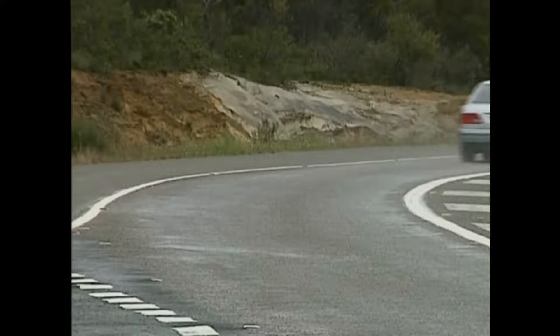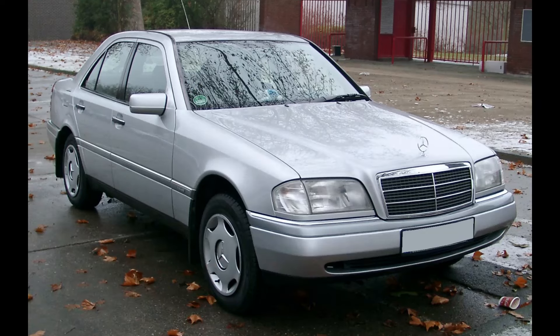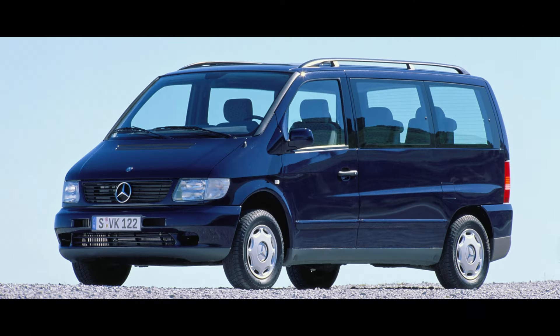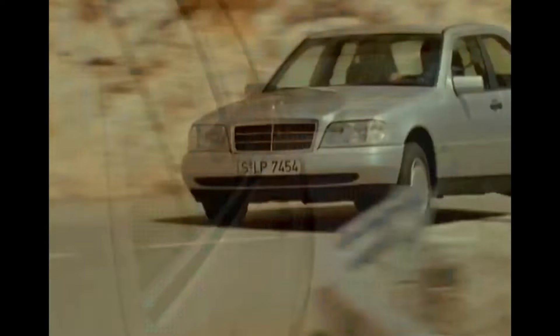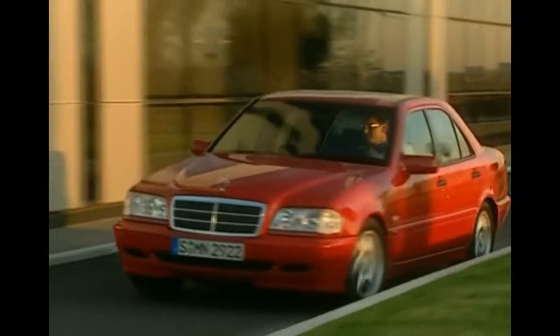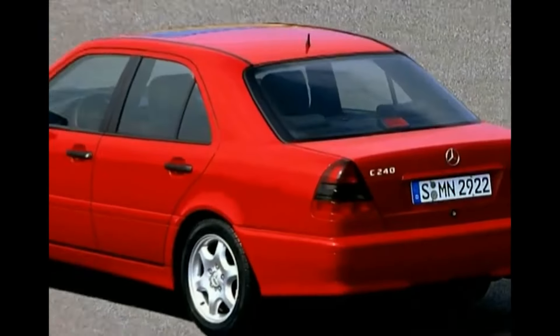Mercedes installed the 2.1 OM611 engine in the C-Class W202, W203, CL203, E-Class W210, V-Class W638, and Sprinter W901. Mounted in the 1997 Mercedes C250 turbodiesel, the 5-cylinder OM612 diesel connected to a 5-speed manual or automatic transmission produces 148 bhp at 4,400 rpm and 207 lb-ft of torque at 1,800 rpm.